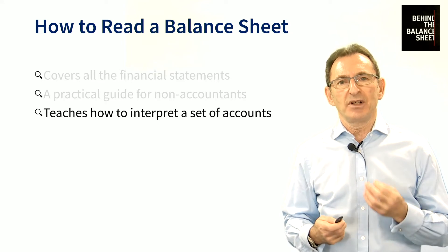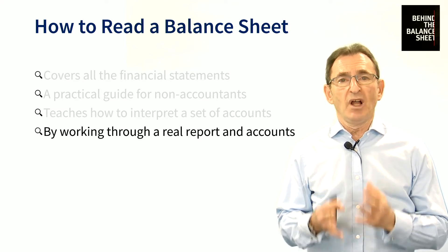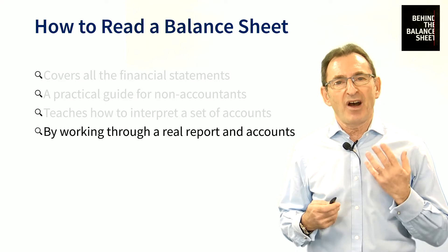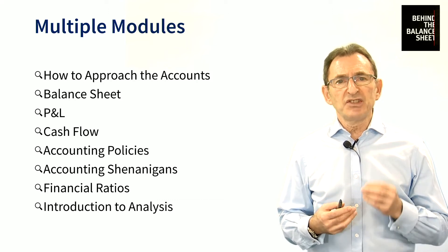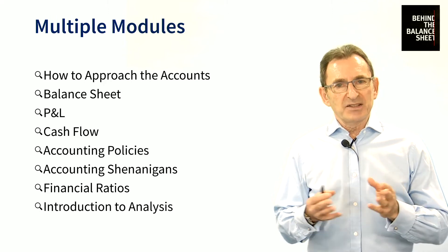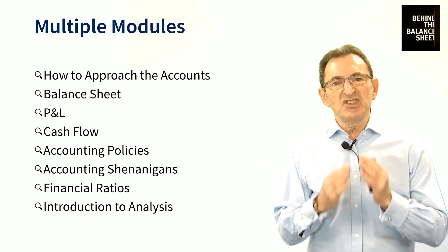We teach you how to interpret a set of accounts. And how do we do that? We do it by working through a real-life example, because we think that's the best way of understanding what is inside a set of accounts. There are several modules to it. We start off with how to approach the accounts. You might think that's a bit daft — we don't read the accounts from front to back. We have a very specific technique.